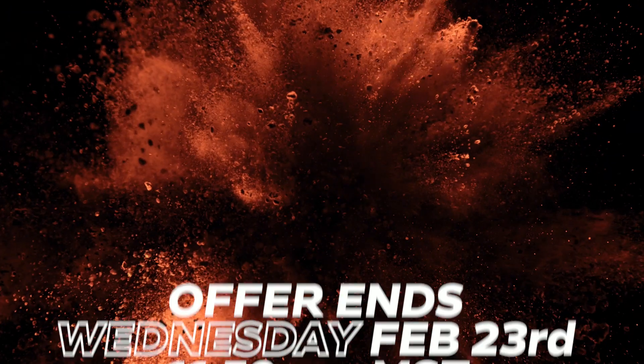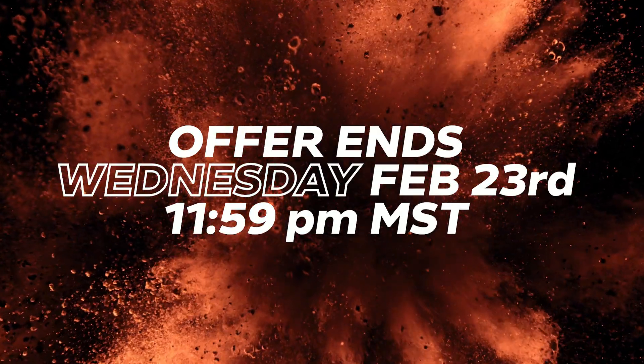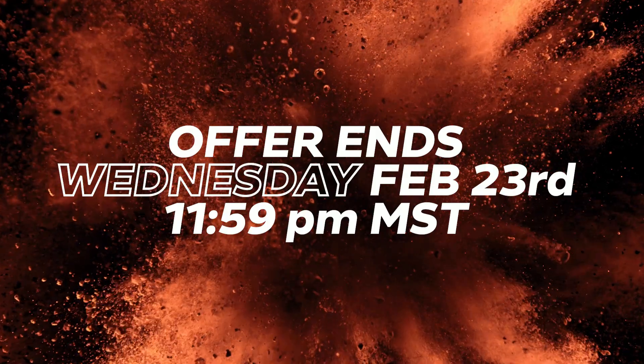So what's the catch? The catch is the early bird discount for Windows and the bonus Academy for the built-in tools when you choose the Filmmaker package ends Wednesday, February 23rd at 11:59 PM Mountain Standard Time.